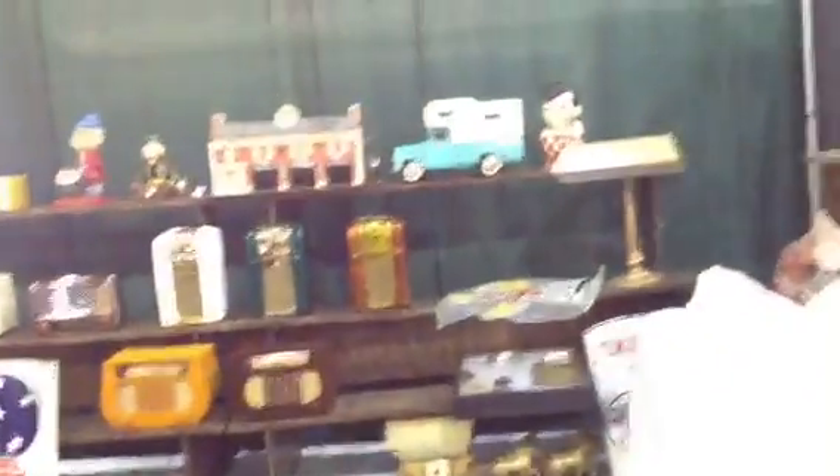Here's a guy that's selling old radios over here. These are really nice. Sometimes you see furniture-type stuff at these shows too — antique sort of furniture.